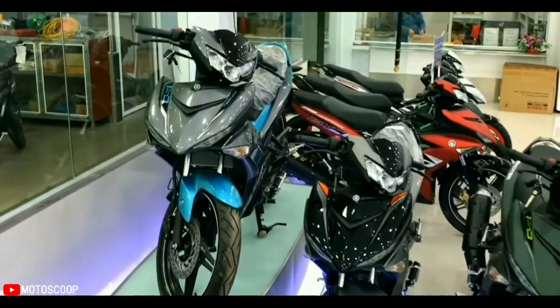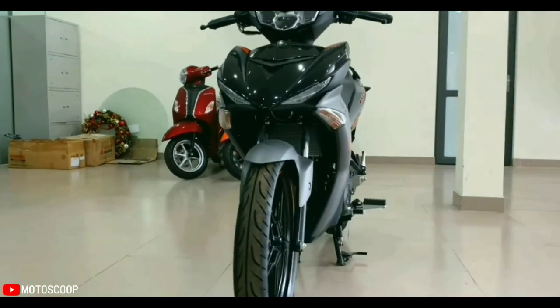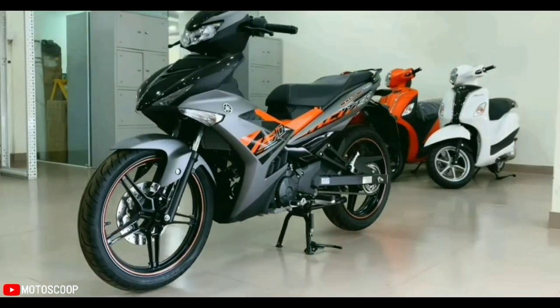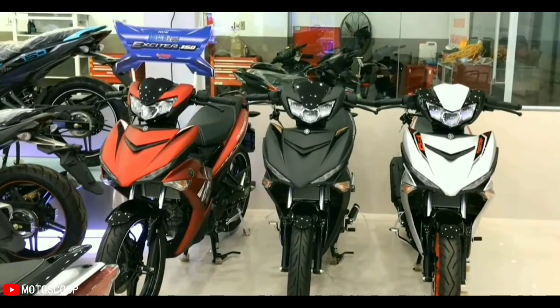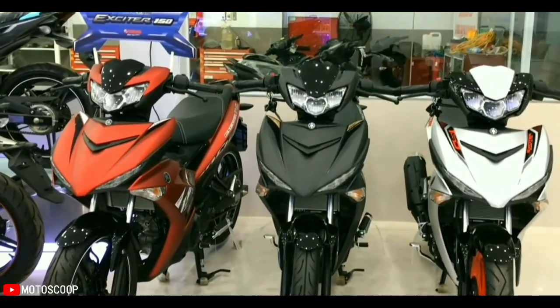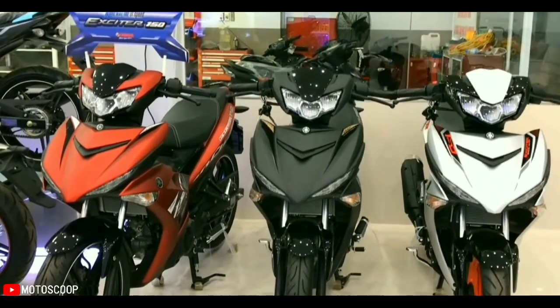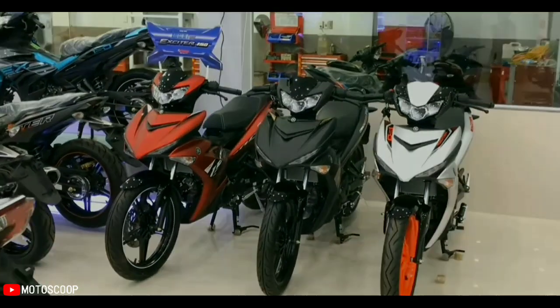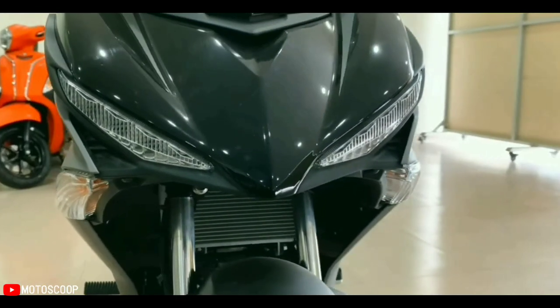Welcome to Motoscope. The 2022 Yamaha Exciter 150RC has overall dimensions including a length of 1,985 mm, a width of 670 mm, a height of 1,100 mm, and a wheelbase of 1,290 mm.